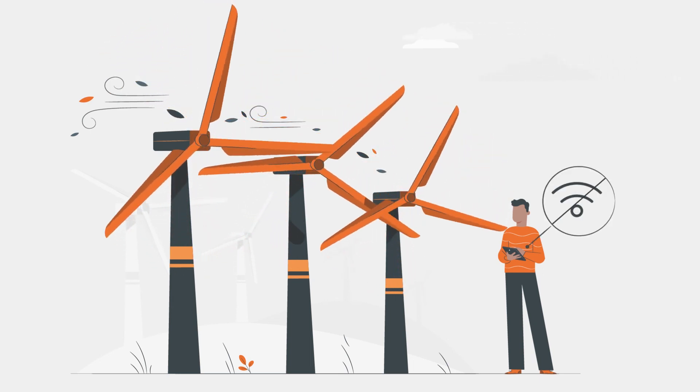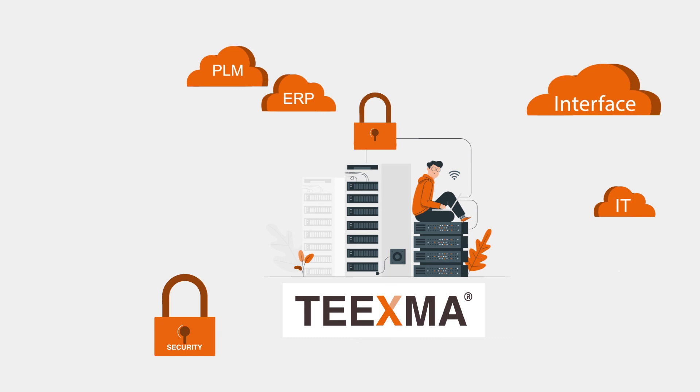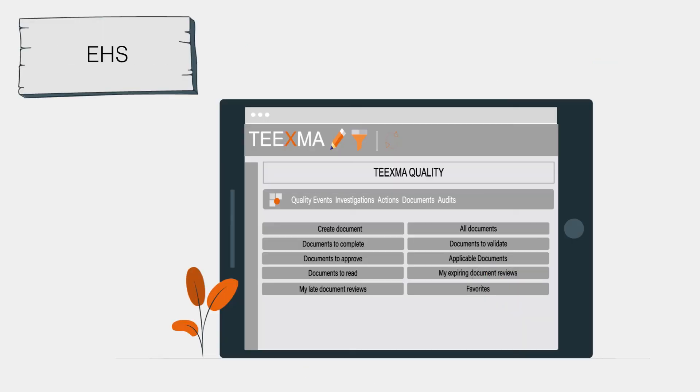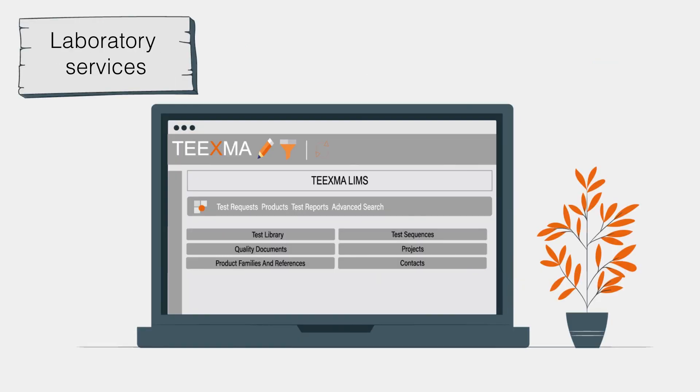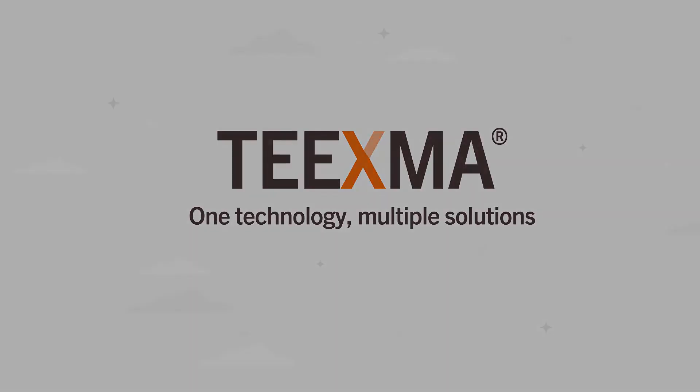TEEXMA's ability to integrate with your existing systems is essential to get the most out of your data. Thanks to its scalability, TEEXMA allows you to meet your business needs with a simple click. TEEXMA — one technology, multiple solutions.